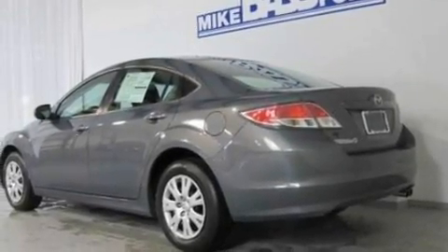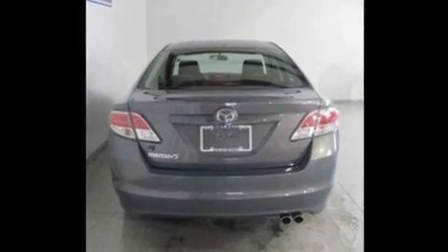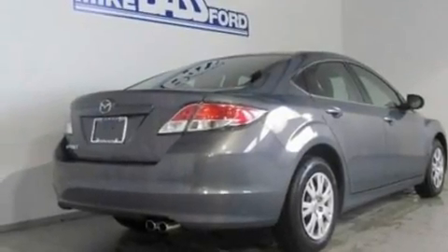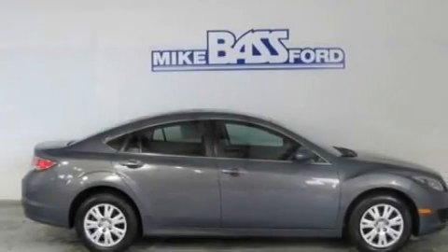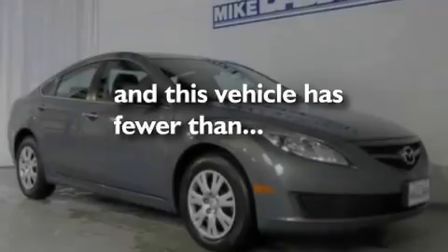Its top features include cruise control, steering wheel controls, a rear window defroster, a 6-speaker audio system, a double wishbone independent front suspension, a 4-wheel independent suspension, cargo tie-downs, a low-tire pressure indicator, keyless entry, and this vehicle has fewer than 33,000 miles on the odometer.